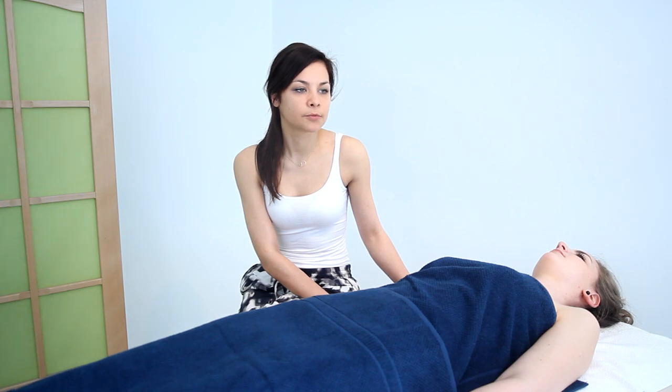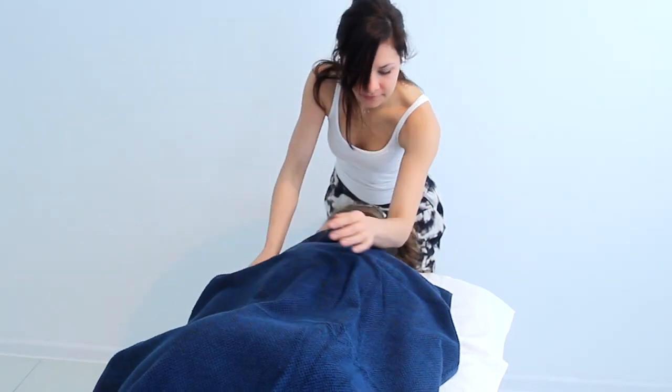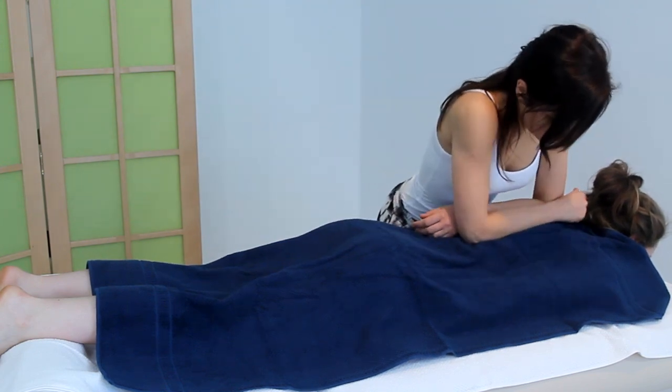Stworzona dla współczesnego, wymagającego klienta, który liczy na spojrzenie terapeutyczne, a także płynność ruchów takiego tradycyjnego masażu relaksacyjnego.